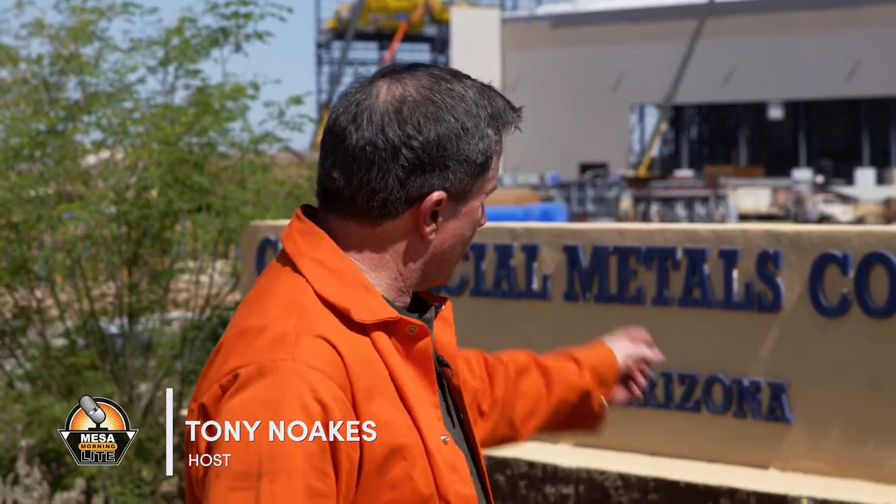Welcome to Mesa Morning Light, a program of the Mesa Chamber of Commerce. I'm Tony Noakes, and with me today is Andy Surratt, an Operations Manager for CMC Steel here in Mesa, Arizona. We are going to be touring the latest, greatest expansion project here at the CMC Mill, and Andy's going to give us a little tease about what's in store.